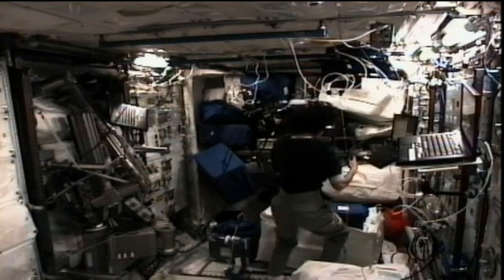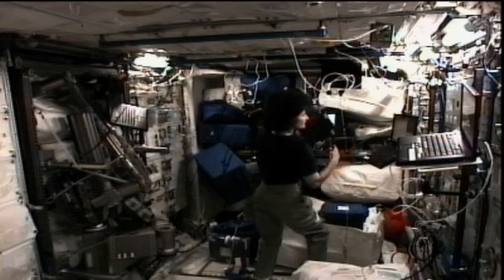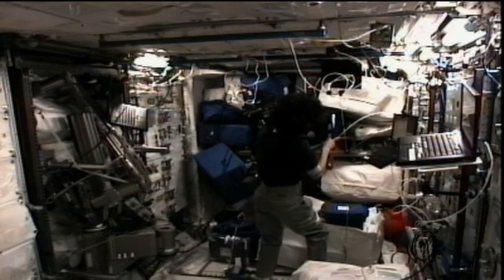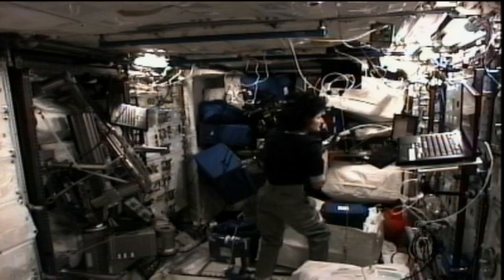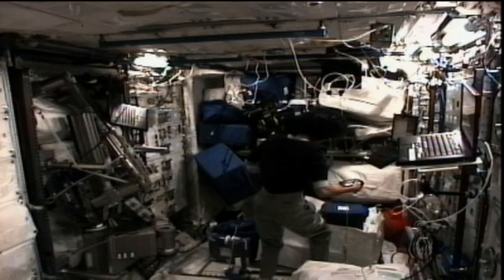Williams also participated in a session with the Space Flight Cognitive Assessment Tool for Windows, or WinSCAT — a test that tracks changes in a crew member's cognitive abilities during long-duration space flight. She also conducted the reversible figures experiment, shown here in this video downlink, which tracks how the adaptation of an astronaut's neurovestibular system to weightlessness may alter their 3D visual perception.